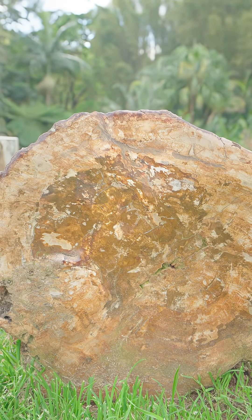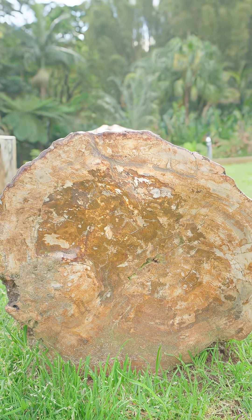Unlike many other plant fossils which mainly appear as a compression or an impression, petrified wood is a three-dimensional representation of the original tree, with some specimens even showing very clear signs of bark and growth rings.